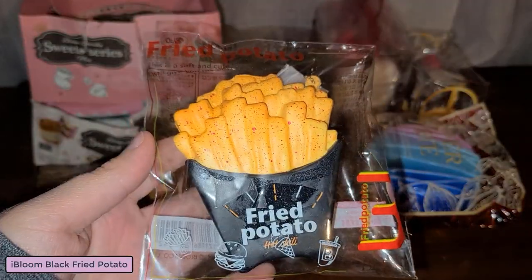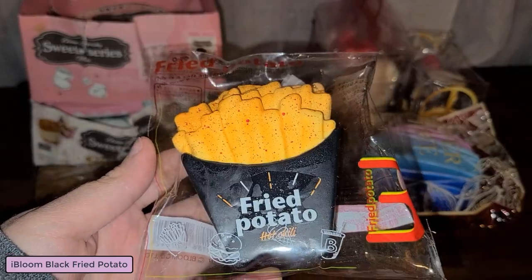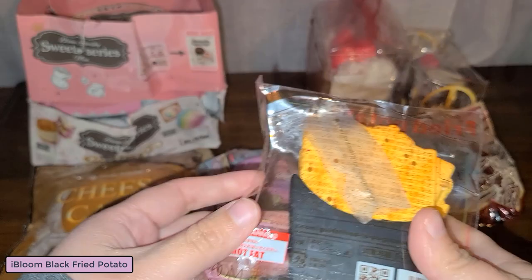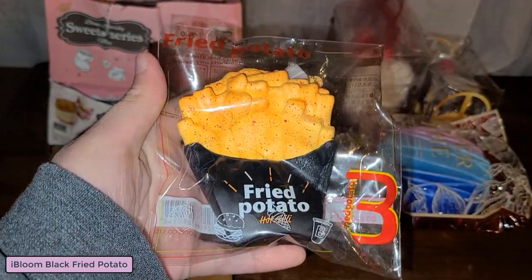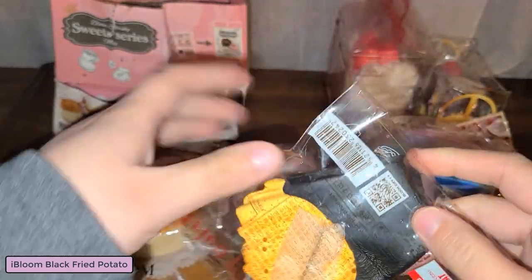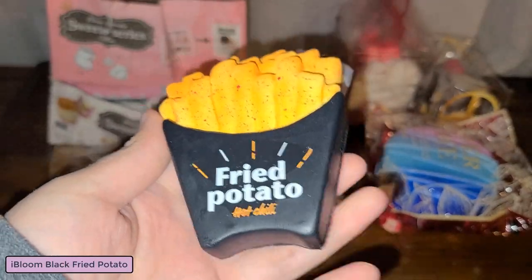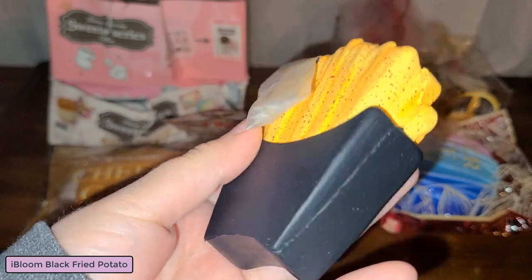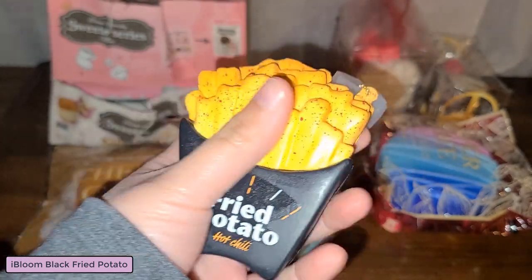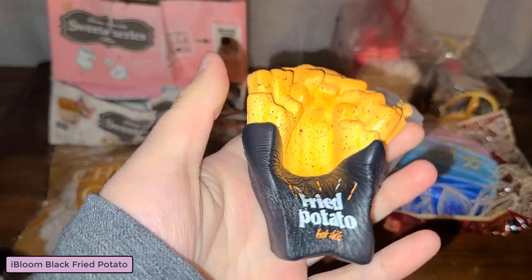Here is the iBloom fried potato in the black version. It doesn't really have much of a scent to it - it does smell nice but I'm not quite sure if it's exactly scented or not.